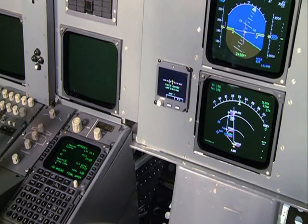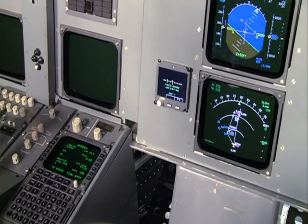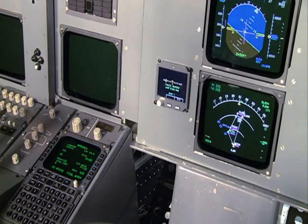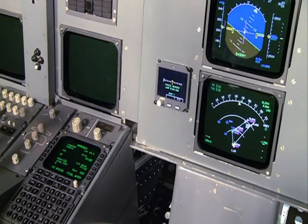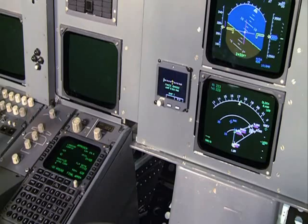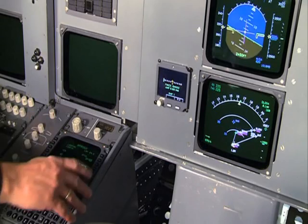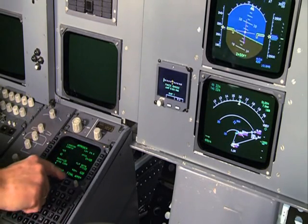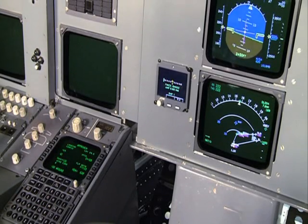The next demonstration will be an RNAV GPS approach runway 23 right from Düsseldorf. The arrival and the approach are defined in the FMS database. We just passed the initial approach fix at 3000 feet. On the FMS approach page, I insert the MDA at 620 feet and I confirm the final approach prompt. This arms the VNAV part of the approach.